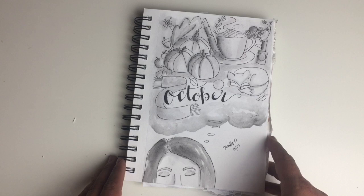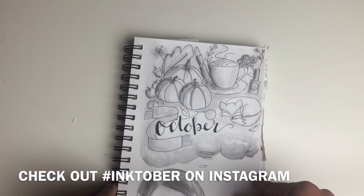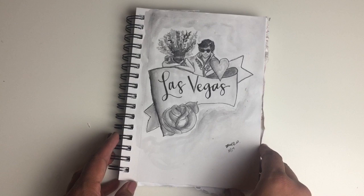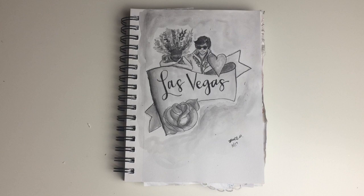This here is my first entry for Inktober. In case you don't know, Inktober is a fun daily drawing challenge for the month of October. I started it on October 1st, which I was really proud of, but I didn't realize there were daily prompts. The first drawing was inspired by fall — all of my favorite fall things — which I absolutely love.